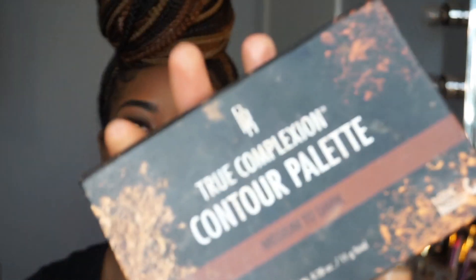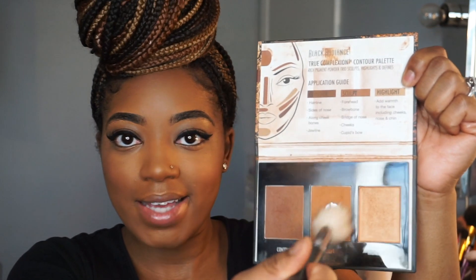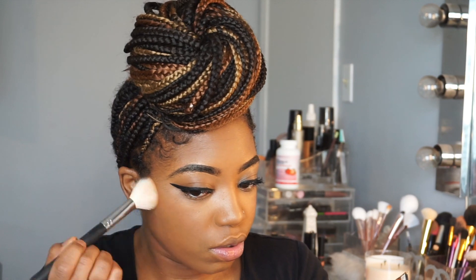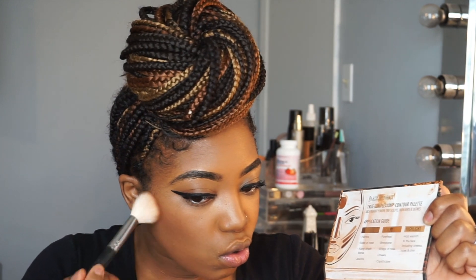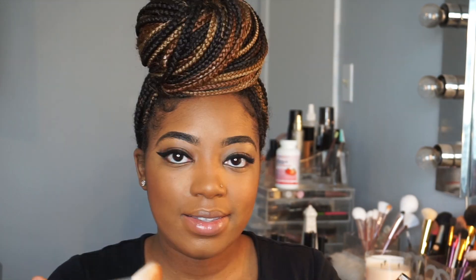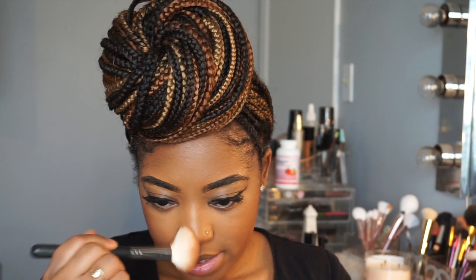A drugstore contour palette I love is the Black Radiance contour palette in Medium to Dark. I hit pan on one of the shades — I love that shade! I'm going to lightly take it with my Morphe M405 brush and just contour a little bit, because that shade can go left real quick as well. Then I take the remaining powder on my forehead, the sides of my nose, and on my chin.